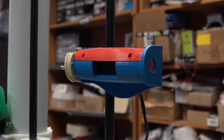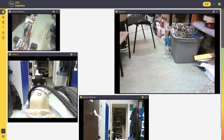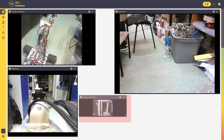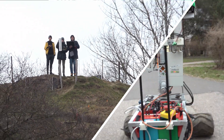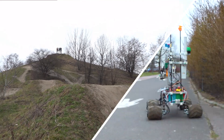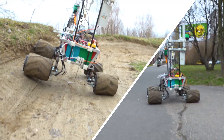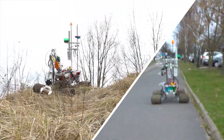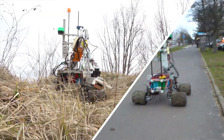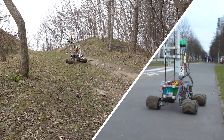Our new control interface is a website built with Vue.js, hosted on the main computer of the rover. It is centered around a modular drag-and-drop window system, which allows for great flexibility and expandability. This solution gives us very robust control over the rover and allows us to visualize its state.